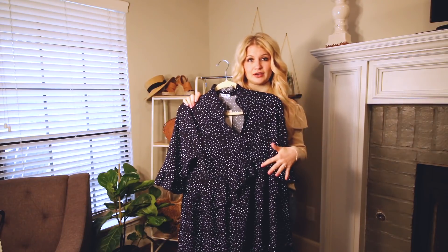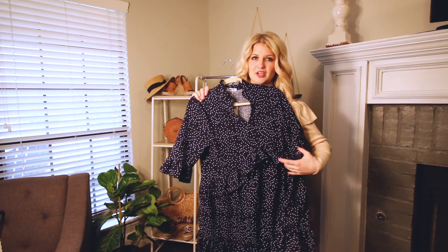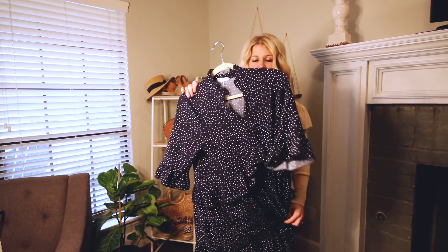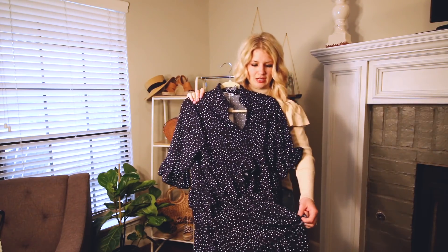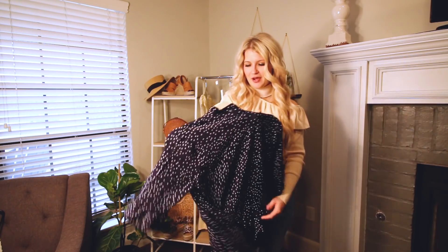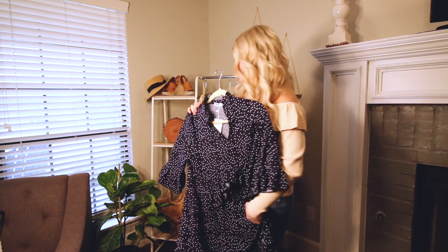If you're much taller you might want to size up for extra length, but there is plenty of room through the midsection so I would say you'll be pretty safe with true to size. Anyway, super cute and this one's really affordable too.